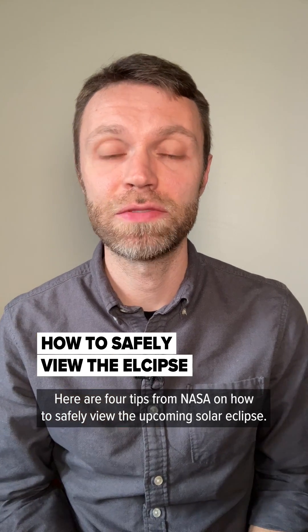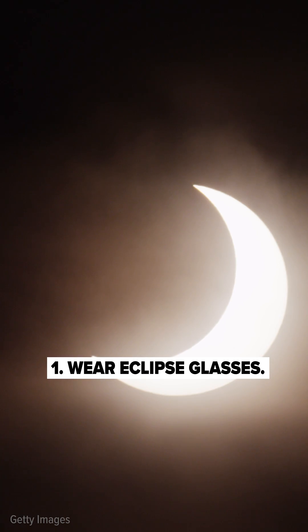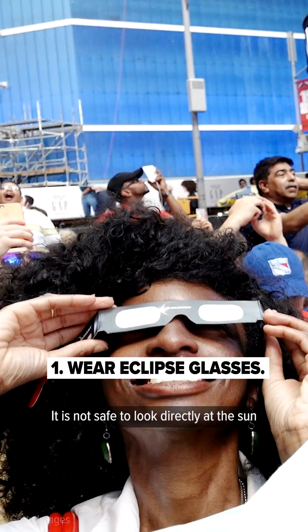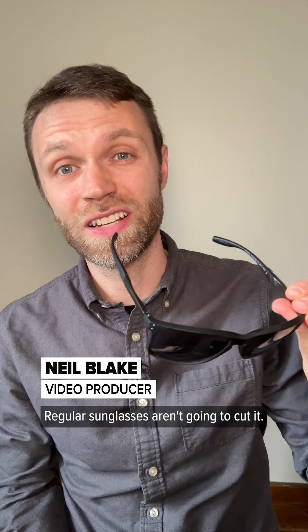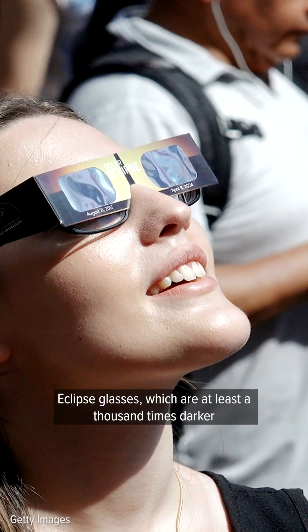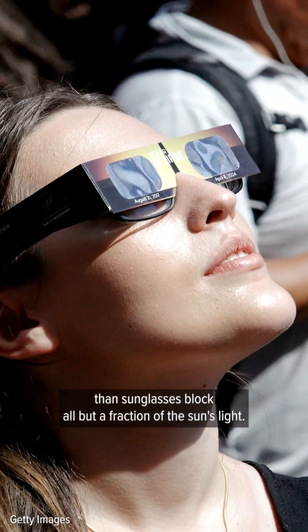Here are four tips from NASA on how to safely view the upcoming solar eclipse. Number one, wear eclipse glasses. It is not safe to look directly at the sun during a partial eclipse without proper eye protection. Regular sunglasses aren't going to cut it. Eclipse glasses, which are at least a thousand times darker than sunglasses, block all but a fraction of the sun's light.